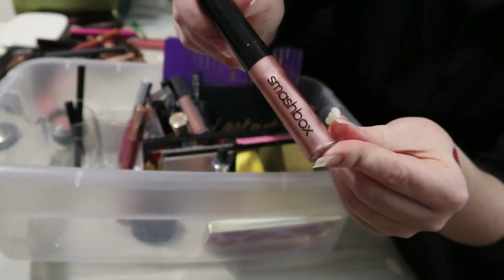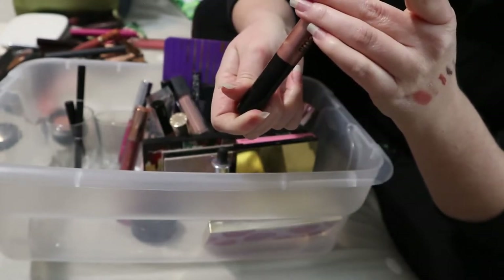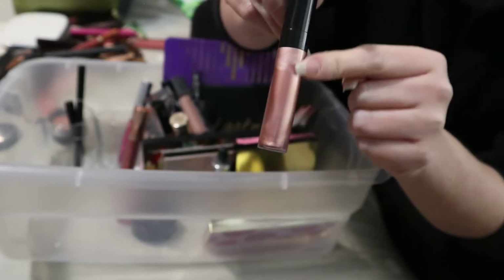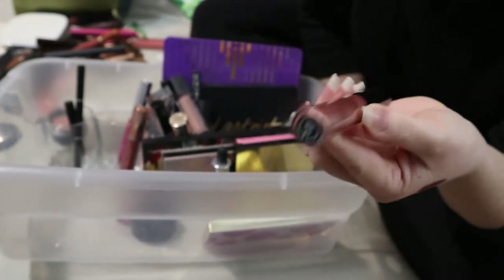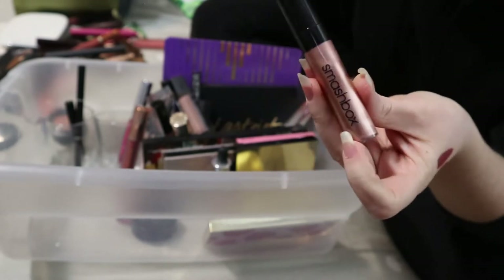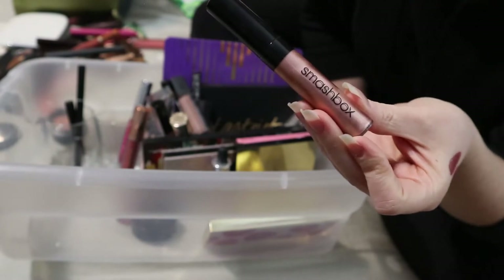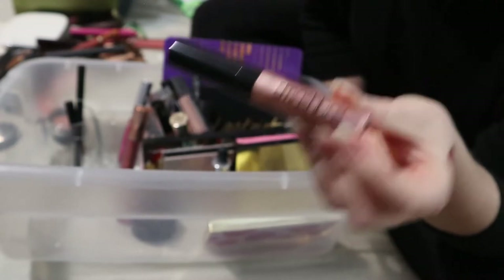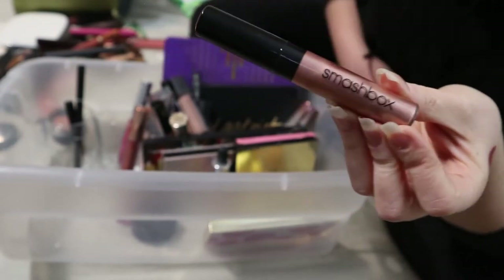This can go back too — it's the Smashbox Liquid Metal in the shade Petal Metal. I love this as a lip gloss topper. I put it over a lipstick and it makes it super shiny and glossy, and even though it's metallic it's not one of those weird metallics that makes your lips look crinkly — it's very smoothing. But this can go back; I have a whole set of these and I'd like to try a different shade.